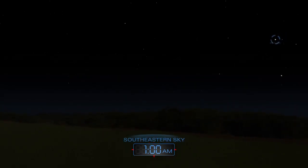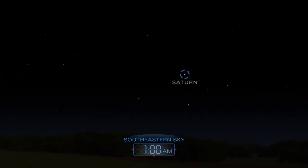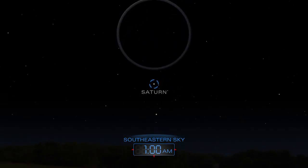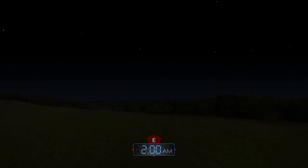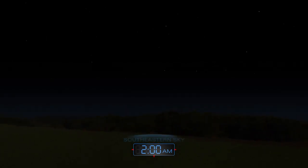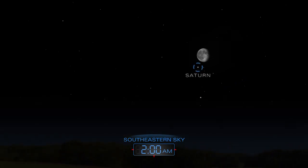After midnight, look for Saturn shining in the southeastern sky. The planet's rings are easy to see with a small telescope. Saturn will cozy up to the moon in the early morning hours of April 8.